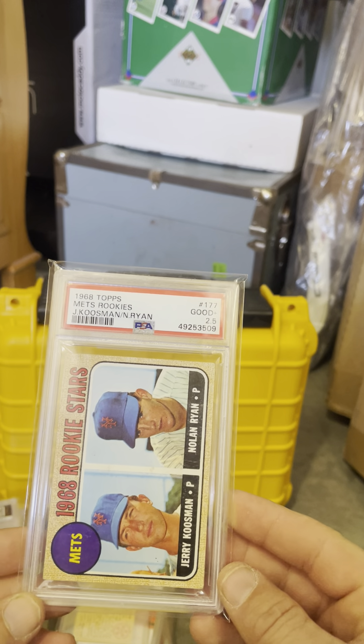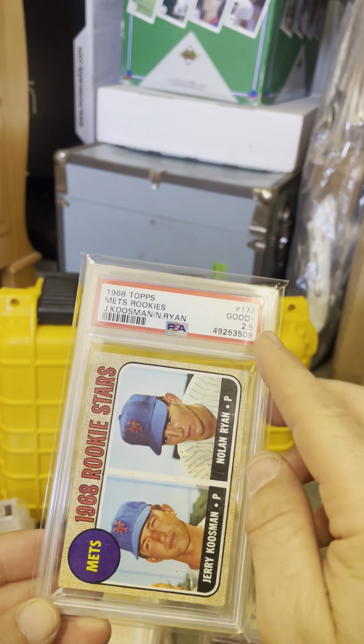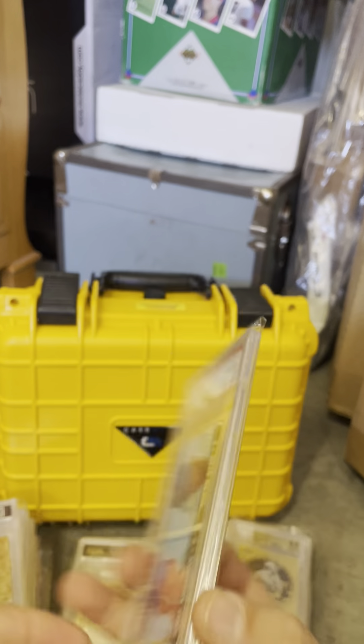In my opinion, maybe the best pitcher of all time, arguably — Nolan Ryan, PSA 2.5. I bought it raw on eBay four or five years ago and got a 2.5. It's a card I'm considering upgrading.